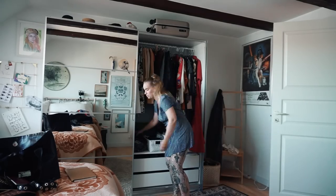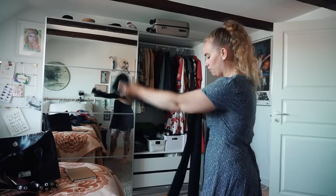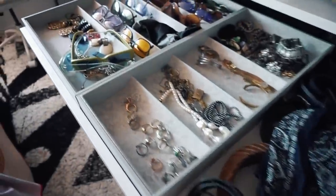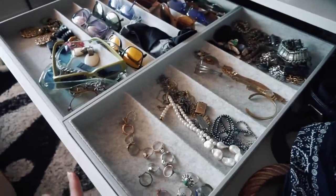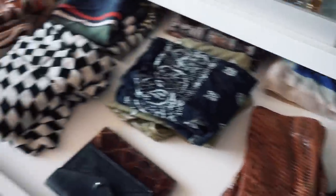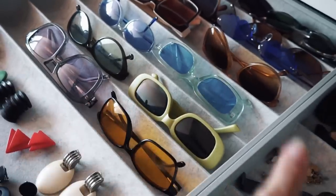Whenever I open this closet it reminds me that I need to sort through everything and find new places for stuff — that's not going to happen today, so I'm just going to tidy things up as much as possible. I started by taking all my accessories and throwing them into their somewhat designated spaces. Now this is so much better. Down here I have all my scarves and gloves. I won't be able to store my rings this neatly for very long, but it's so nice to have it like this for a few days at least. I especially love the sunglasses rack.